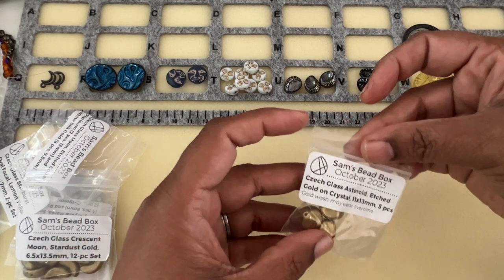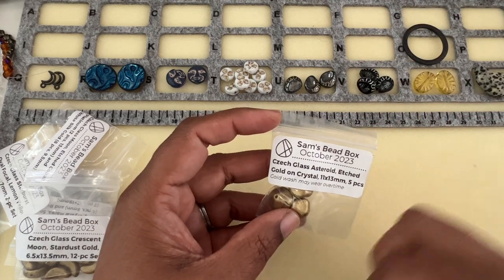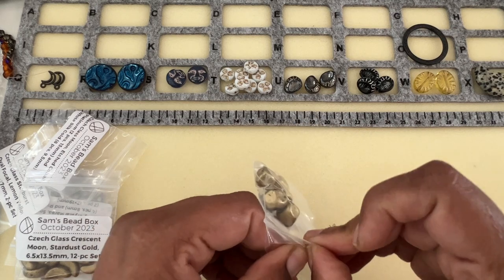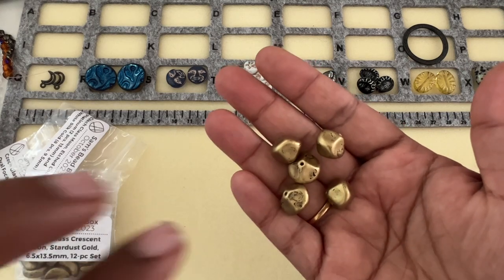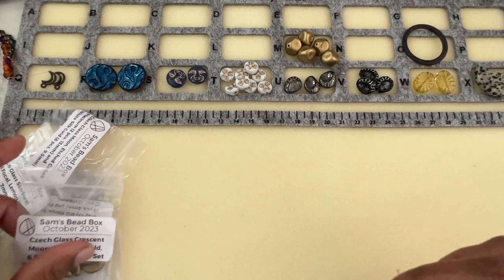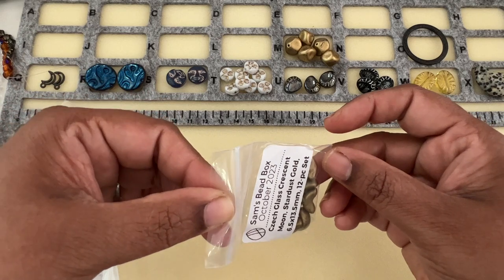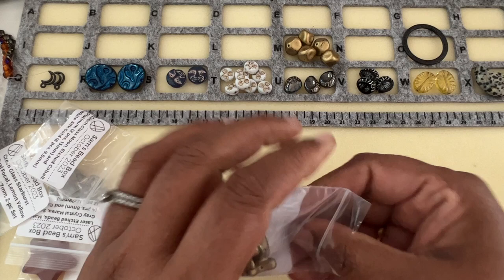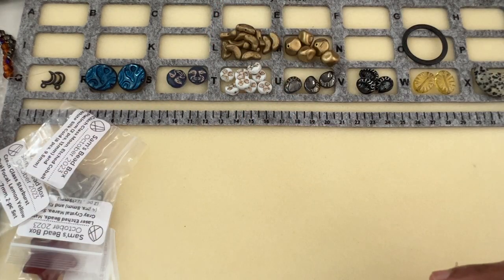We have Chic Glass Asteroid Etched Gold on Crystal, 11.30 millimeter, five pieces. This gold is really nice — I don't like bright ones but I always like these brushed ones with a little undertone. And we have Chic Glass Crescent Moon Stardust Gold, 6.5 by 13.5 millimeter, 12-piece set. Same color combo — that's pretty cute.